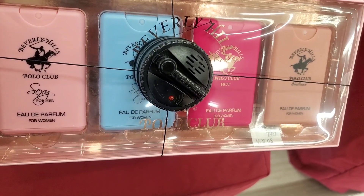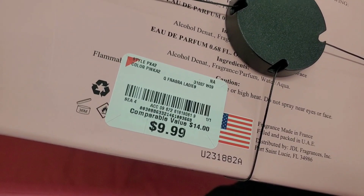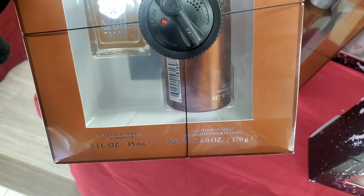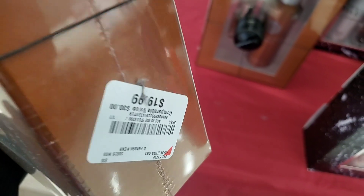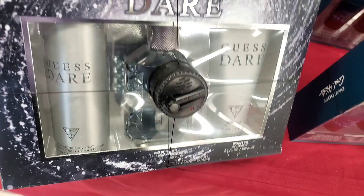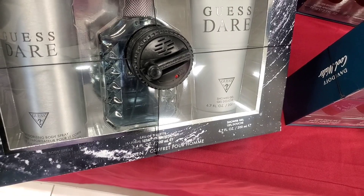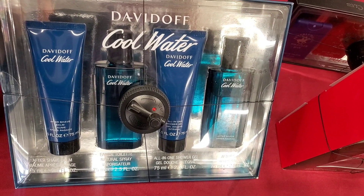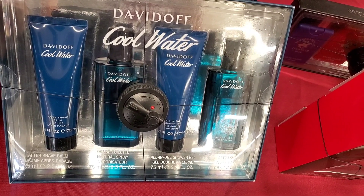They also had this set for Polo Club — you get four different perfumes in this for her — and this set was there for only $10. For men they had this Wins Kamuro gift set — you get body spray and perfume in this one — going for only $20. They also had this Guess Dare set — you get body spray, shower gel, and perfume — going for $24.99. And for men they had this Davidoff Cool Water set: aftershave balm, perfume spray, all-in-one shower gel, and aftershave gel as well for $30.